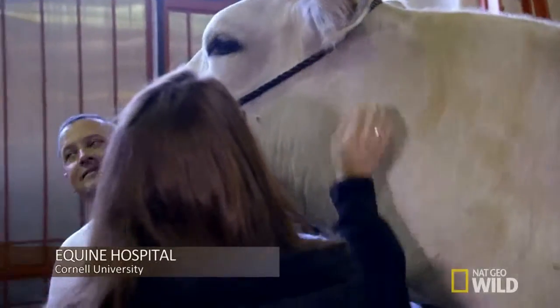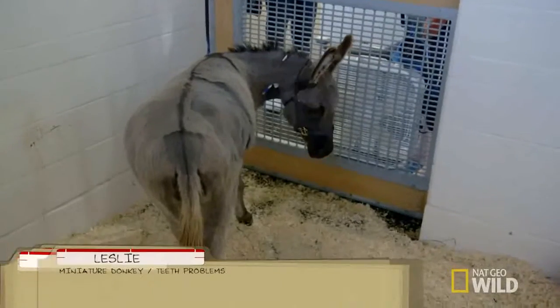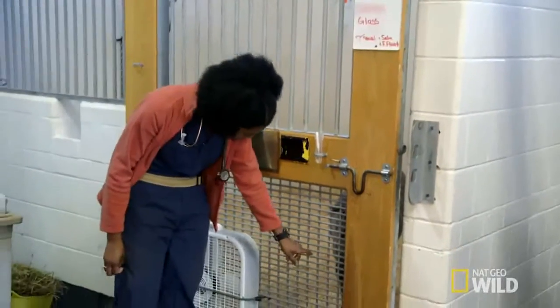Meanwhile at the Nemo Farm Animal Hospital, fourth year student Aziza has just admitted Leslie, a miniature donkey with a pain in her mouth. Leslie, are you still dopey? Can you still feel the sedative?